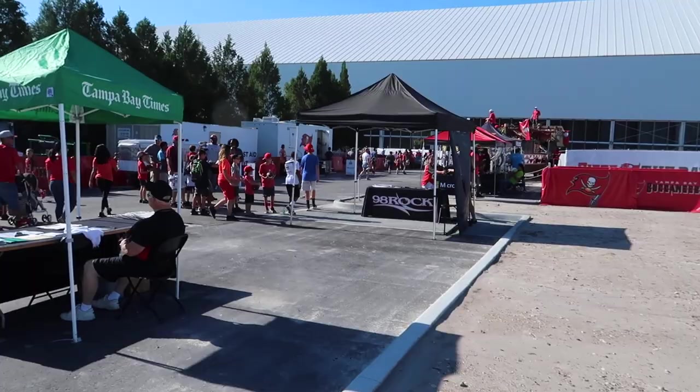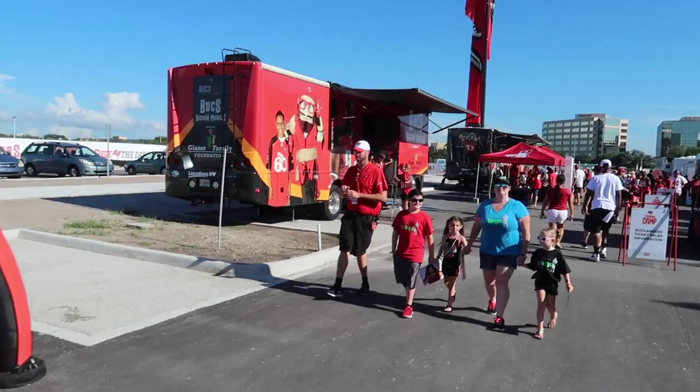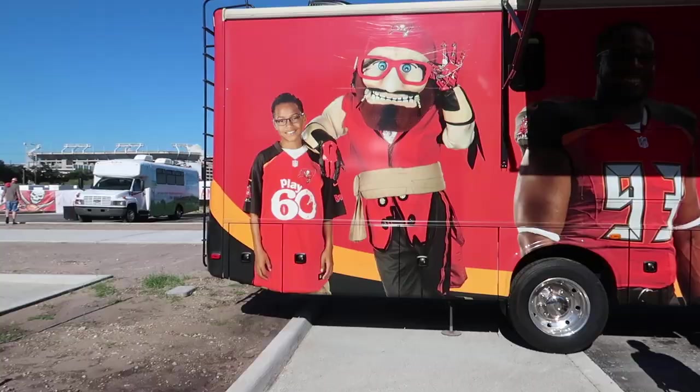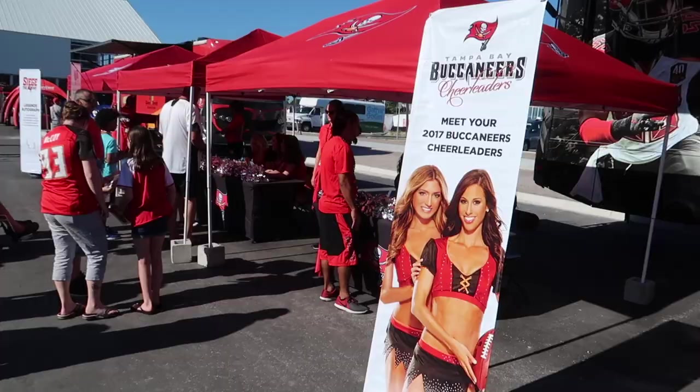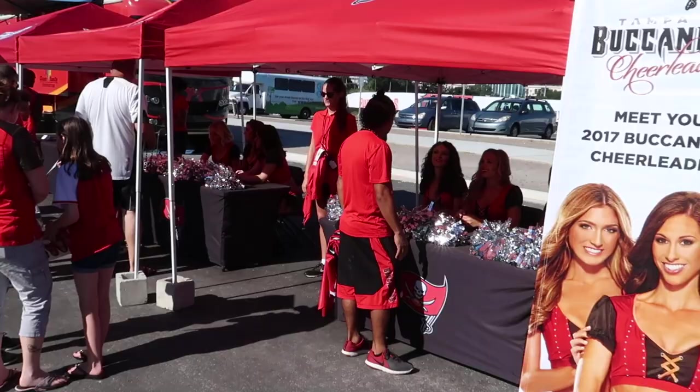Here we are. Wow, the amount of stuff outside has increased year over year here. I feel like we're going to Bike Week or something. They have a truck where you can get glasses — Bucs Viz, your mobile. Got Kona Ice, got all the concessions over here, Buccaneers cheerleaders are over here signing autographs.